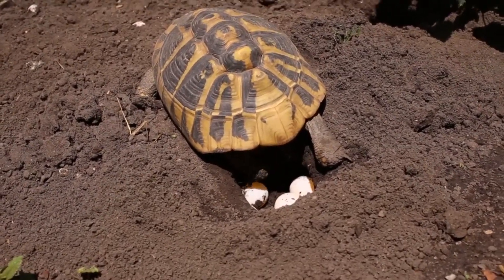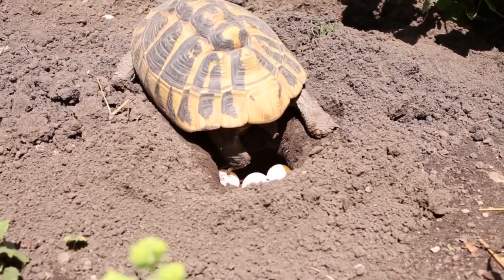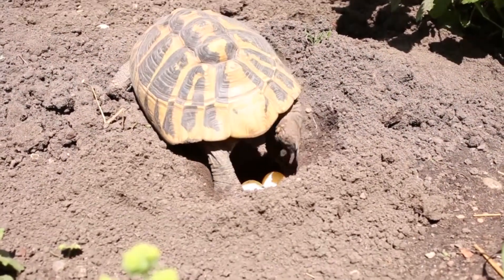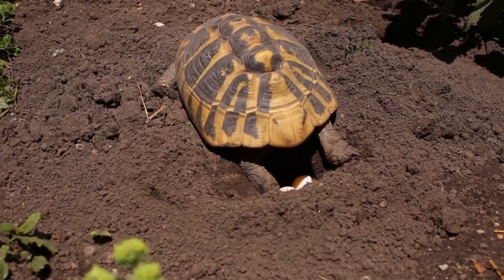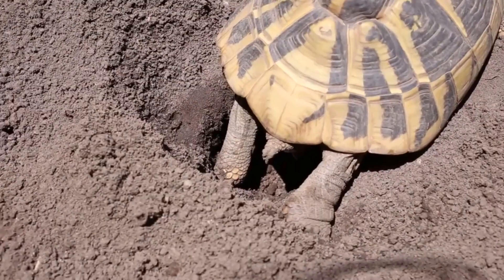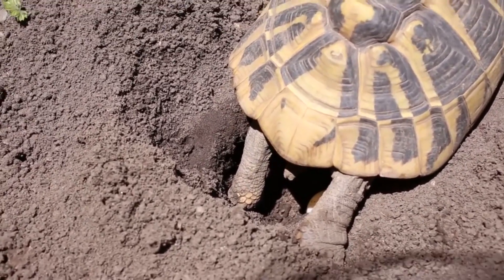Females lay one to three clutches of eggs during a breeding year. She'll dig out a nest in the sand and lay her eggs inside. They'll remain there, buried, until they hatch anywhere between two to four months later, depending on the species and environmental factors. There are usually fewer than a dozen eggs per nest, and the babies are about the size of a golf ball when they hatch.